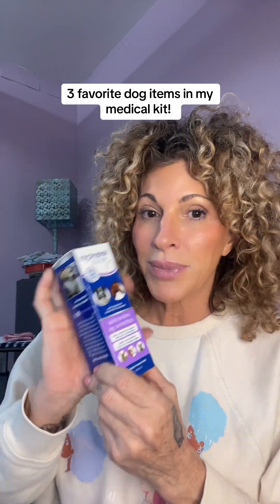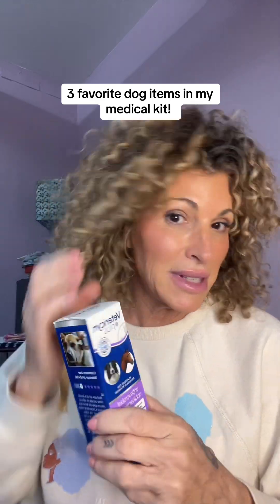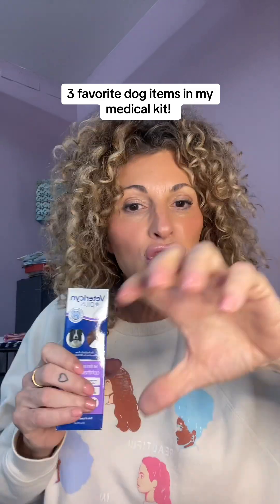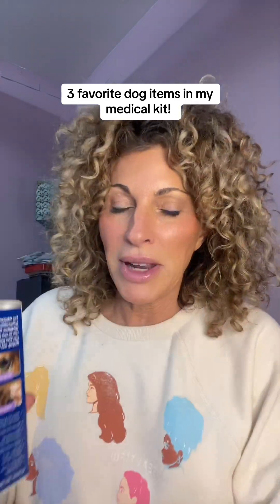I've actually burnt my hand before and used this — it was the greatest thing. I don't use any of the other gels or ointments anymore. This is what we use. Your dog gets a hot spot, your dog gets anything — it is antimicrobial, so it helps clean and you can just flush with it. Keep it in your medicine cabinet for you, for your dogs, for your cats, for everything.